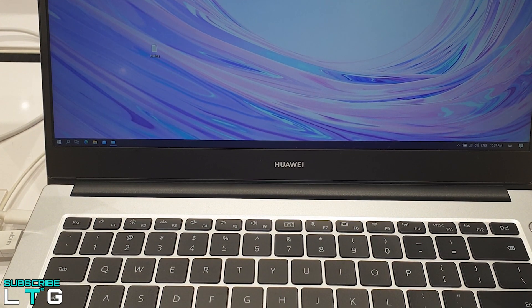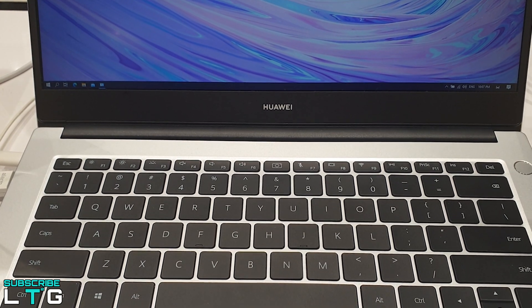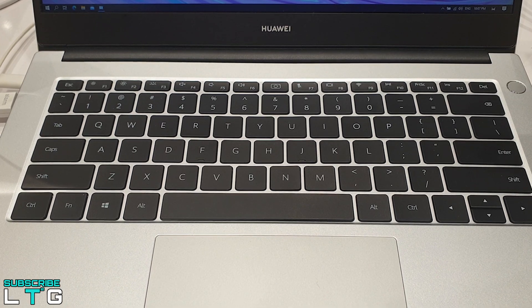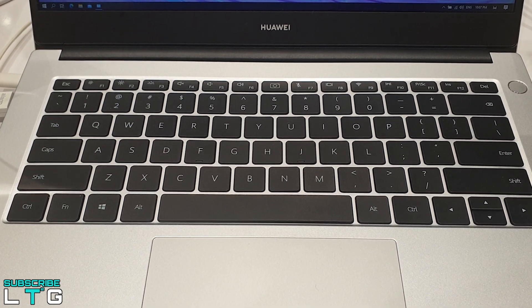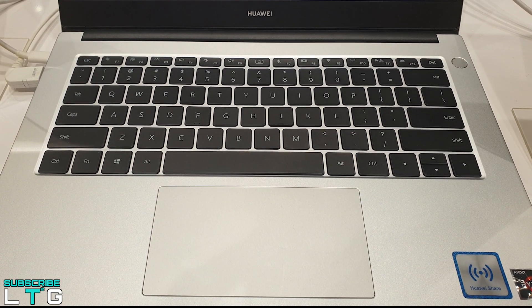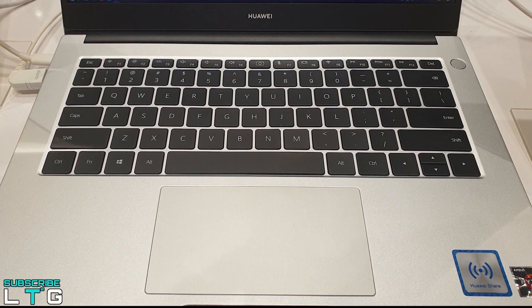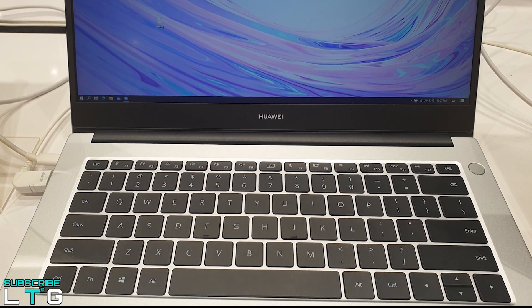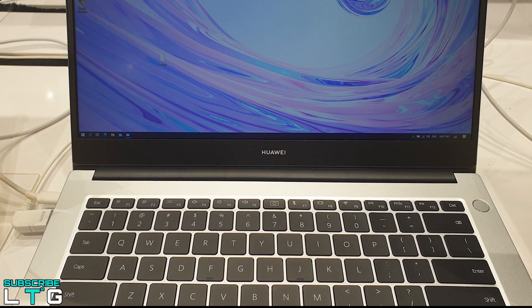Both laptops feature a backlit chiclet keyboard with two levels of illumination, though neither gets particularly bright. The backlight defaults to a 15-second timer, which can be changed to 'never' in Huawei PC Manager settings. The trackpad is a good size but has a somewhat cheap-feeling click with a slight rattle. The bottom is clickable with distinct left and right clicks, and built-in gestures include two-finger scrolling, three-finger task switching, and four-finger desktop switching.